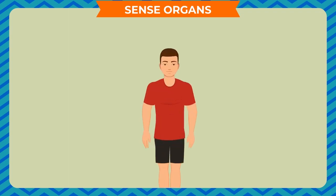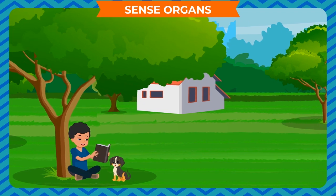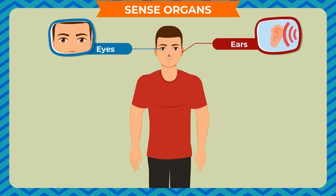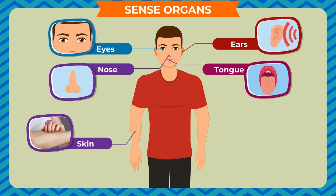Sense organs: some parts of our body help us to know a lot about the world we live in. They are eyes, ears, nose, tongue, and skin. These parts are known as sense organs.